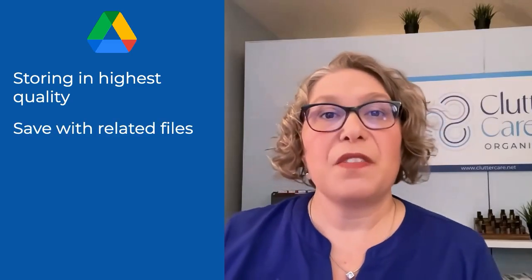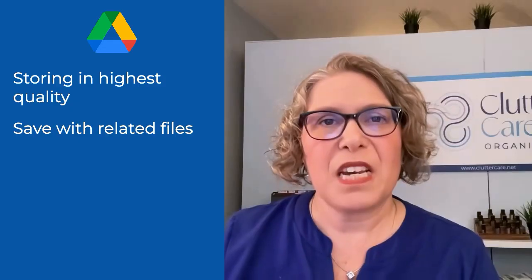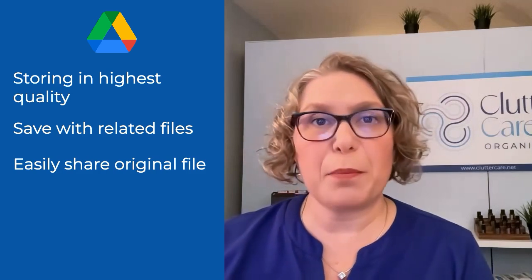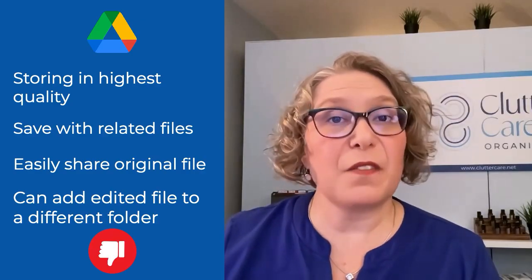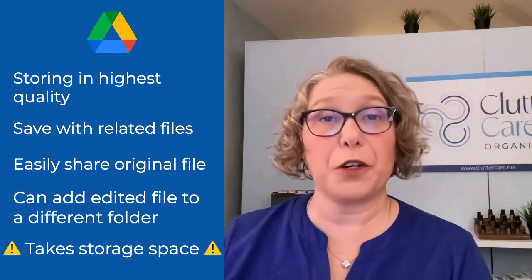The advantages of Google Drive are that you are storing the raw file in its highest quality, that you can save the video in a folder with other files for that project or client, and that you can easily share the original video file with a virtual assistant, social media person, or a video editing person so that they can use the file in their workflow. They can put the edited video file in a different Google Drive folder. The biggest disadvantage is that video files are large and take up a lot of storage space, so you may need to pay for more storage.